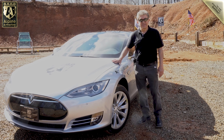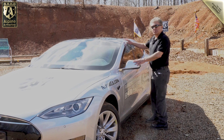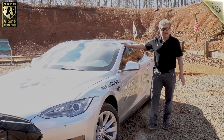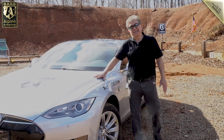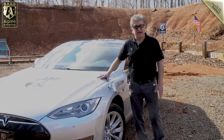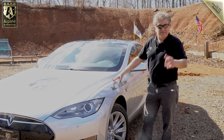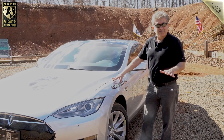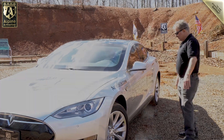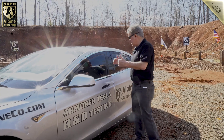We're doing this Tesla to level A9. A9 is equivalent to B6 Plus, NIJ3. For those who don't know what that means, it basically stops high-power rifle rounds — 7.62x51, 5.56x45, 7.62x39, AK-47 Kalashnikov, AR-15s, M193, all of that. High-power rifle, essentially. Of course, handguns and 9mm and all that as well. So anyone sitting inside the vehicle is protected from any angle.